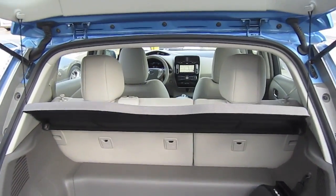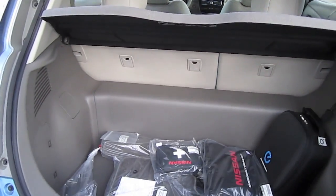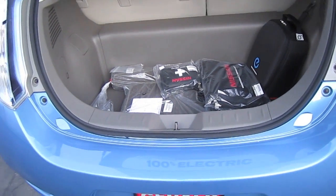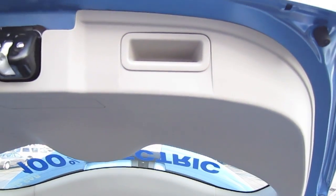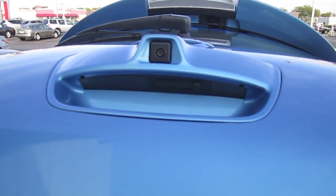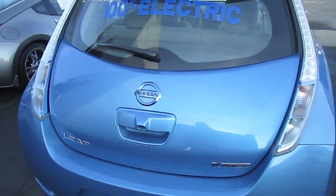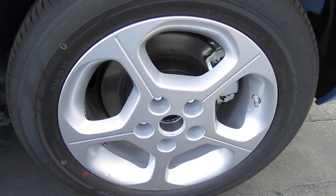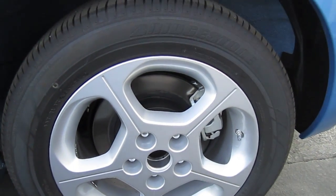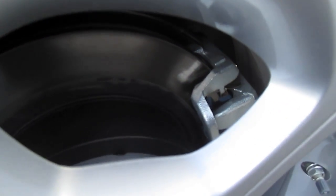It has a decent size trunk space, considering that a larger portion of the floor is taken up by the battery, and it also has collapsible backseats. It is equipped with 16-inch alloy wheels, four-wheel disc brakes, and a regenerative braking system.